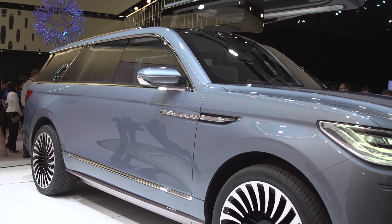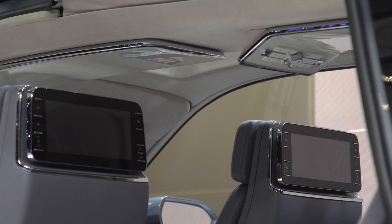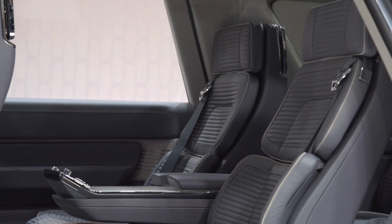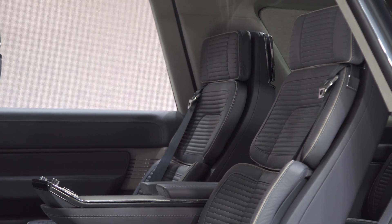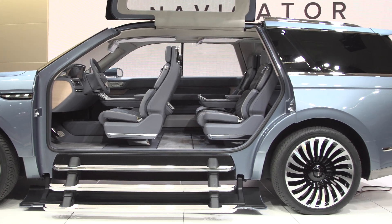For me, this is easily one of the best things at the auto show this year, kind of like last year where the Continental concept was. So if you're in the NYC area, make sure you pick up tickets and stop by the New York Auto Show. As always, don't forget to like, share, and subscribe — we appreciate you, thank you for watching, and take care.